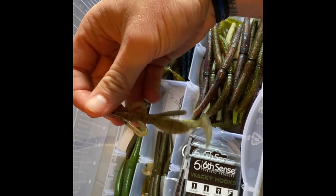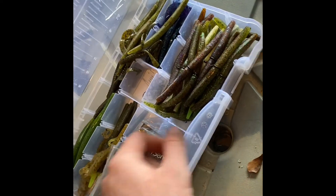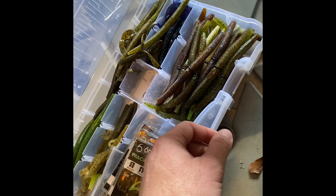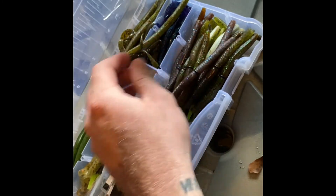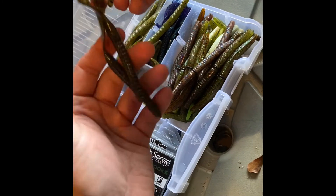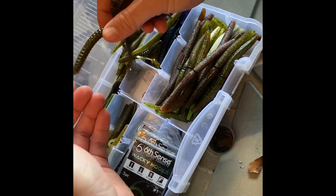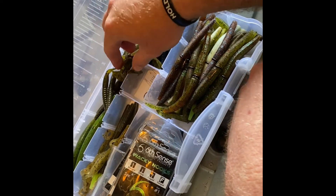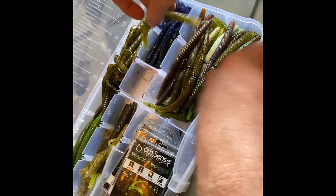These are Yum plastics - they call them the Trick Worms. And then I've got these little guys here for the drop shot - pretty sure these are Zoom baits, but I took them out of the bags and promptly forgot what brand they are. I guess that's not a good thing. Let me reorganize this - it's a little chaotic in here.